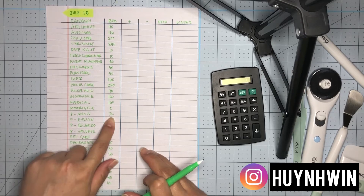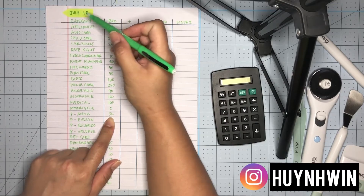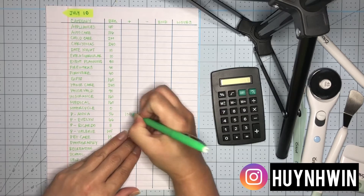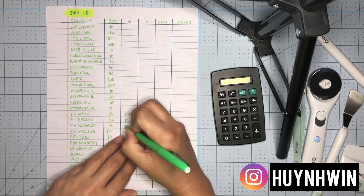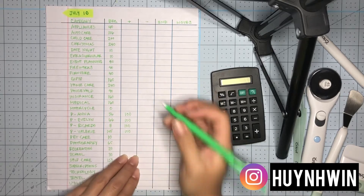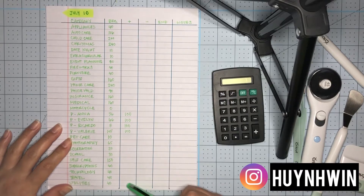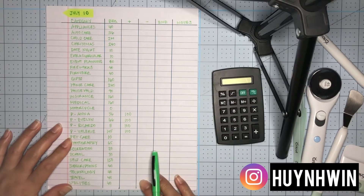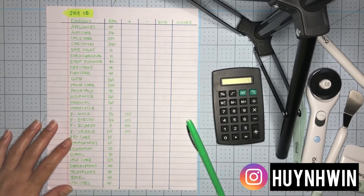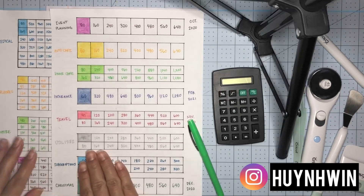Today is the 11th, but we withdrew the money from the July 10th check, so I'm going to add to the account. I'll most likely add money here and then take out money depending on what we spent this month, but I wanted to show you all my trackers.